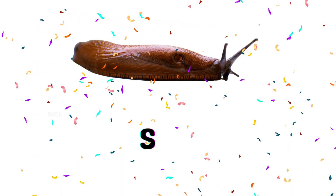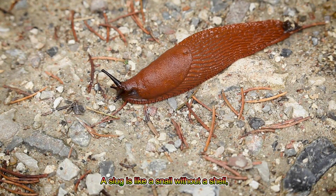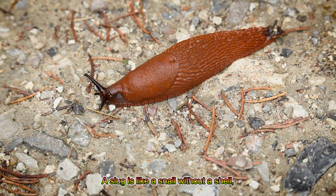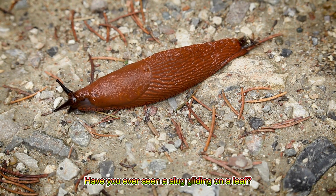Slug! A slug is like a snail without a shell, leaving a shiny trail behind. Have you ever seen a slug gliding on a leaf?